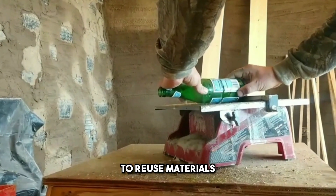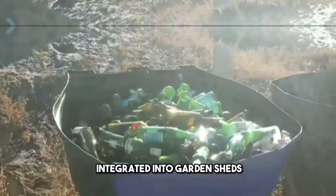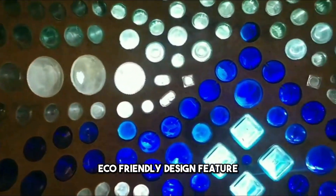It's a fun and artistic way to reuse materials and bring color into your space. These windows can be integrated into garden sheds, greenhouses, or even interior walls to create a playful and eco-friendly design feature.